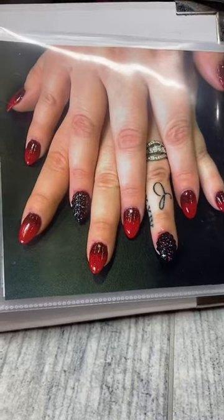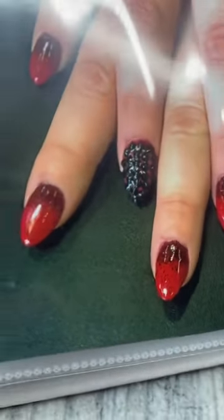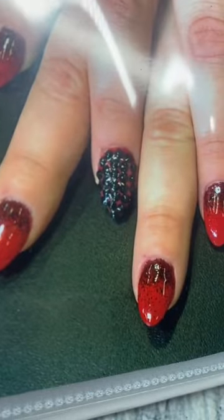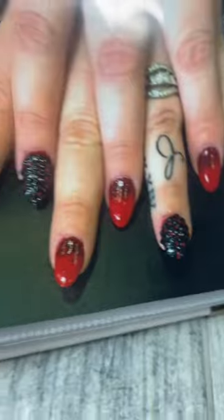Here's my first full set of acrylics. Not bad, not bad. Rookie mistake — completely covering actual Swarovski crystals in top coat, which is a look.